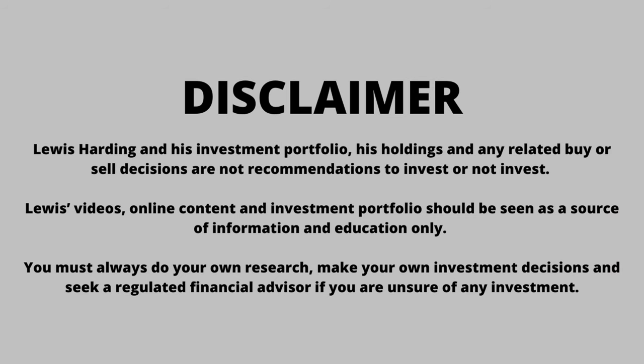This is not a recommendation. This video should be seen as a source of information and education only. Please seek a regulated financial advisor if you're unsure of any investment.